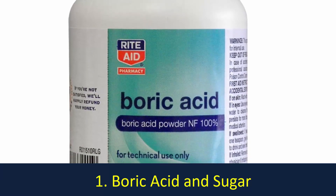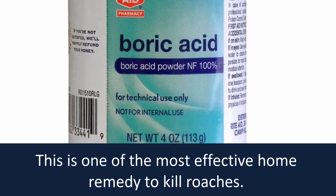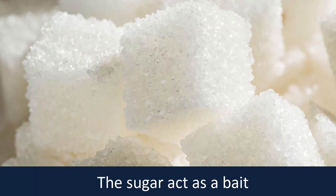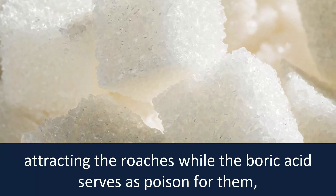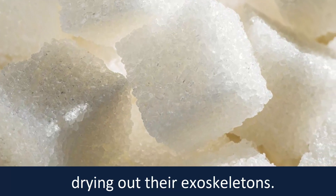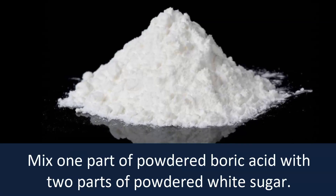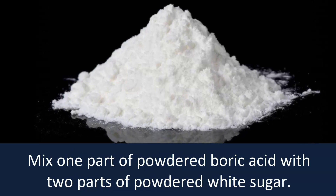Boric Acid and Sugar. This is one of the most effective home remedies to kill roaches. The sugar acts as a bait attracting the roaches, while the boric acid serves as poison for them, drying out their exoskeletons.